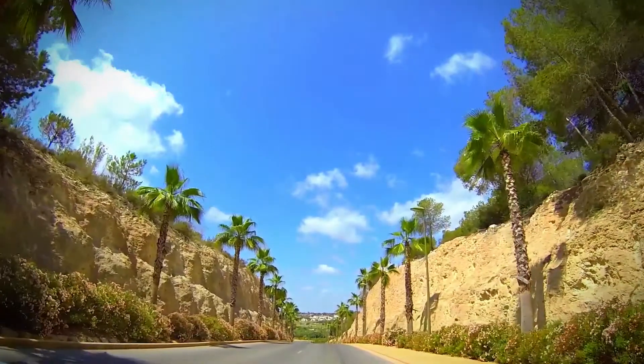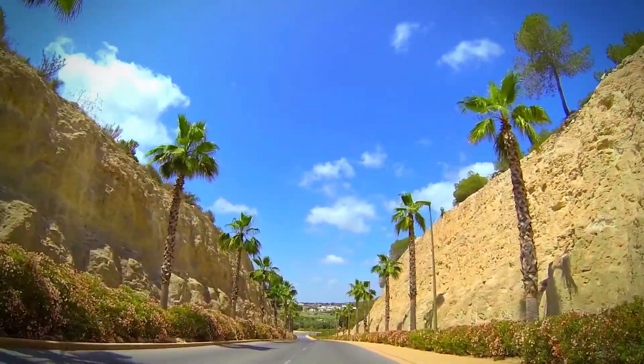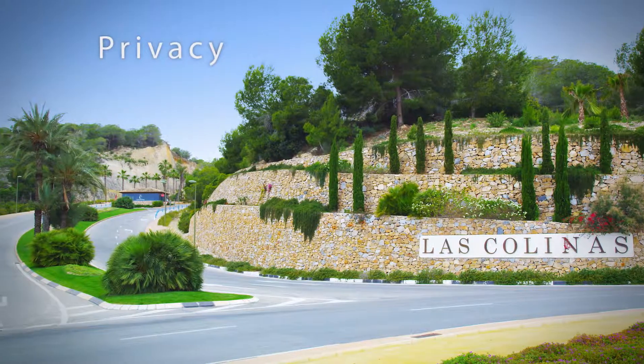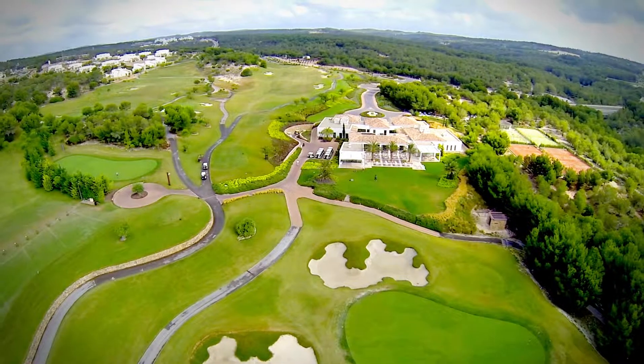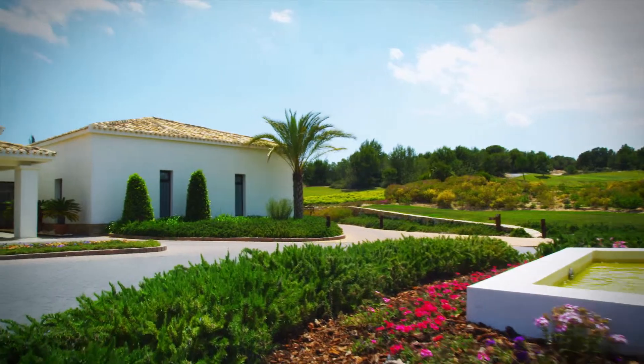A single access road carves its way through the canyon style entrance, flanked by palm trees and equipped with 24-hour security to preserve the privacy and tranquility of the 330-hectare estate and its quality, eco-friendly amenities.